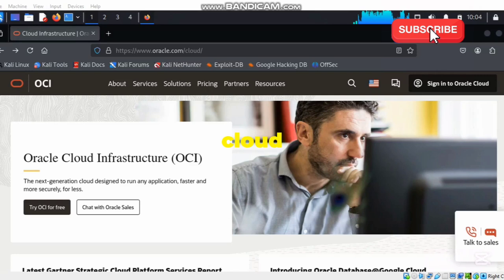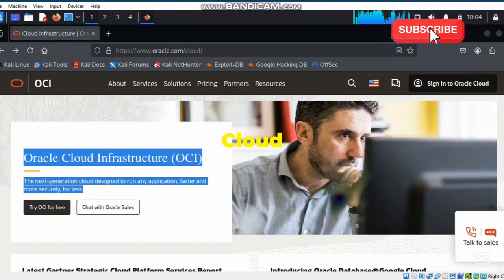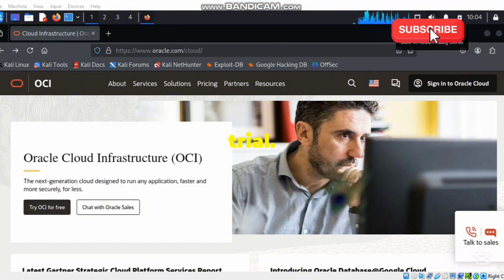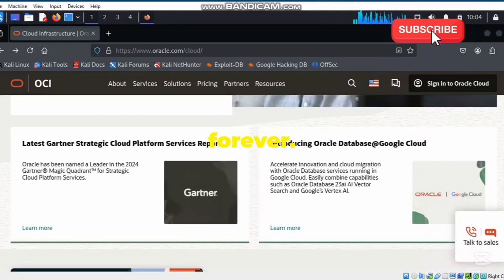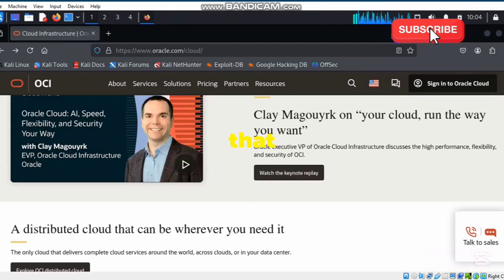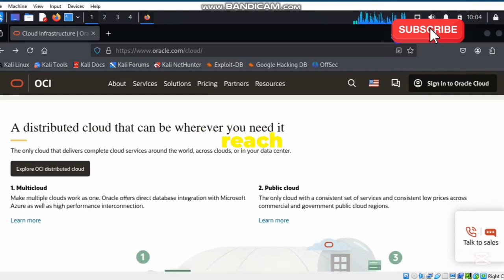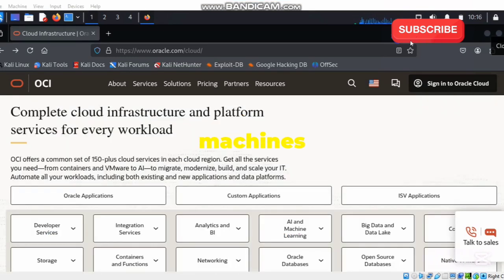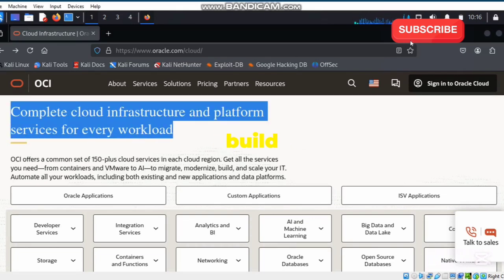Let's talk about a hidden gem in the cloud computing world: Oracle Cloud's always free offering. You might be wondering, what makes Oracle Cloud so special? Well, it's not just any free trial. Oracle Cloud provides a suite of services that are always free — forever. You get access to powerful cloud computing resources without ever having to reach for your wallet. From virtual machines to autonomous databases, Oracle's always free tier gives you the tools you need to build and run your applications without any cost.